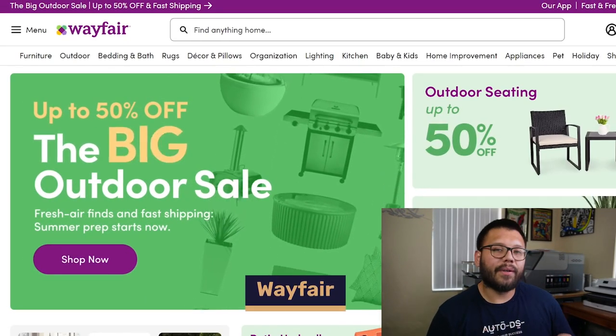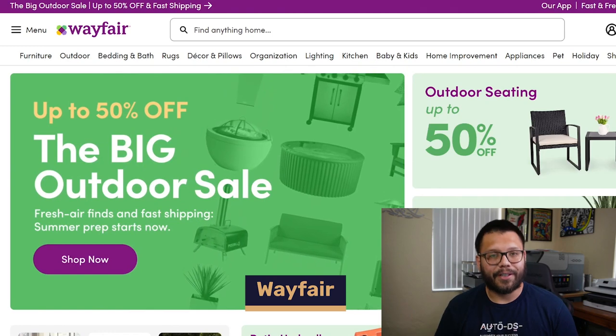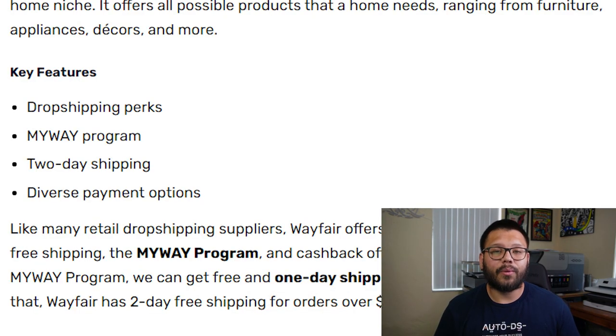Next up, specializing in primarily home goods, we have Wayfair. Wayfair has free two-day shipping on most orders over $49 and added perks with the MyWay program. If you sign up for the MyWay program, you can get free shipping as well as one-day shipping, and you also get the added benefit of member-exclusive perks and discounts.